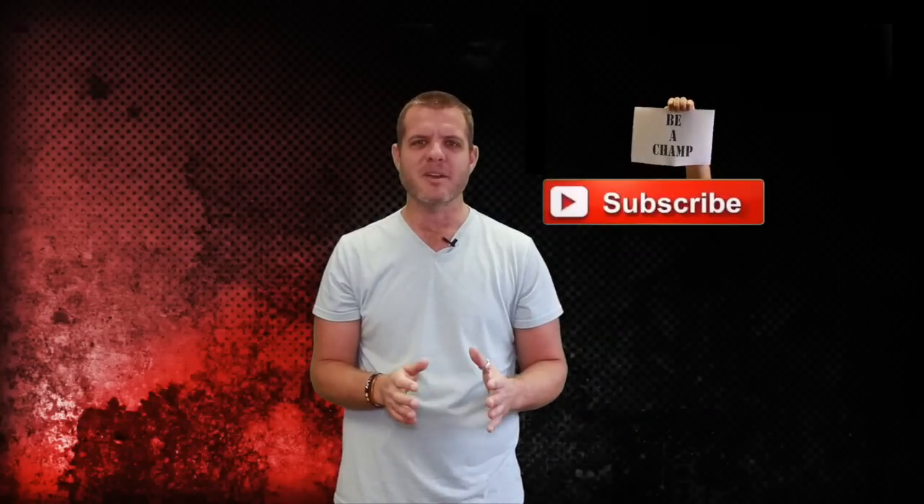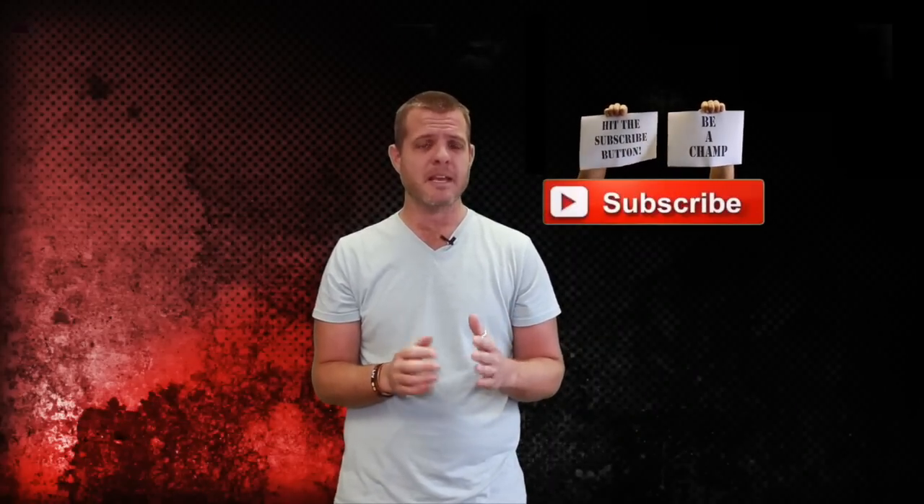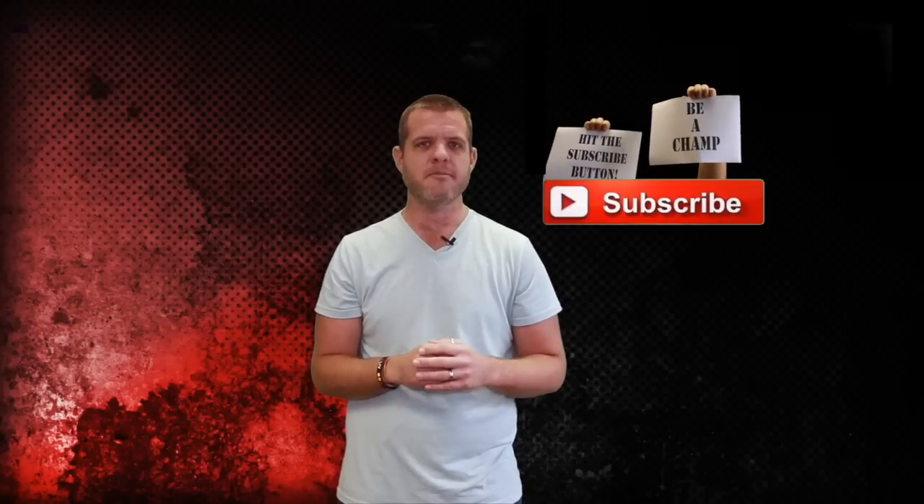Hey guys, welcome to a brand new episode on Carshop Drive. Today we're checking out probably the funkiest, weirdest looking crossover money can buy. It's the Citroen C4 Cactus.